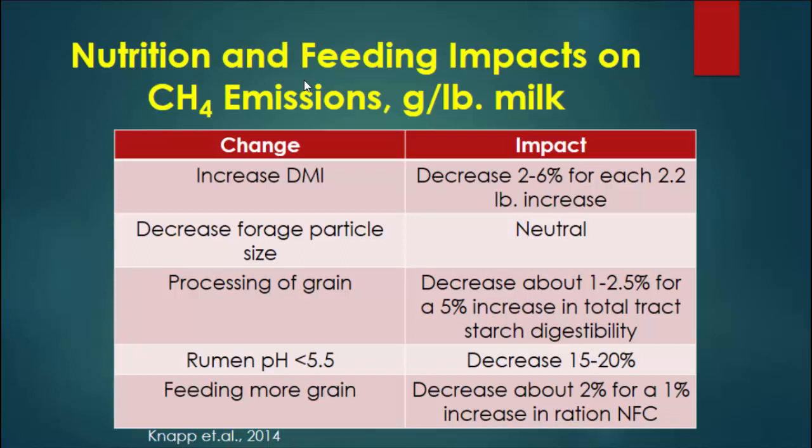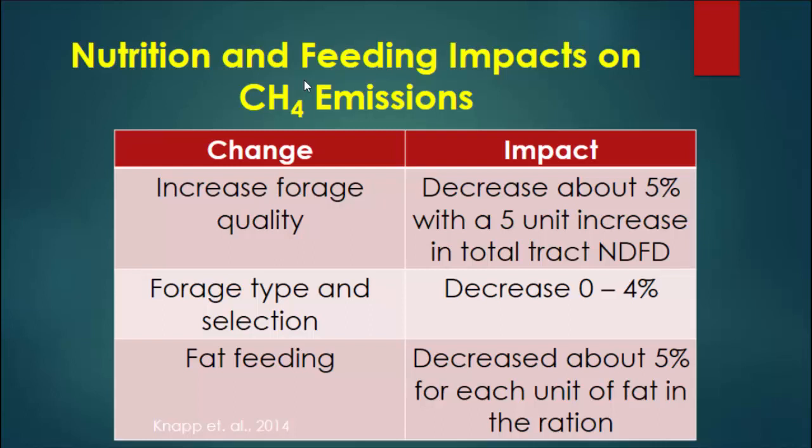Feed more grain: if we increase the amount of starch, sugar, and non-fiber carbohydrates, we get a slight decrease in emissions per unit of milk produced. Forage quality — if we can improve forage digestibility and fiber digestibility, we lower methane produced per unit of milk. Forage type and selection — whether you use corn silage, alfalfa, or grass — has a potential impact; some are more efficient in terms of emissions grams per pound of milk. Fat feeding: adding some additional energy can lower emissions about 5% per unit of fat, though at some level fat depresses milk production and feed intake. All of these give us indexes of which pieces of the puzzle to attack.